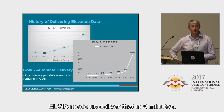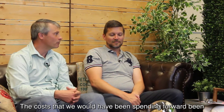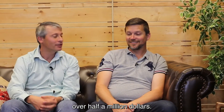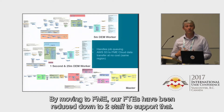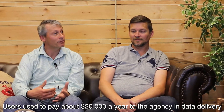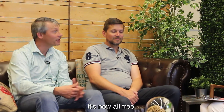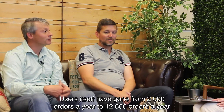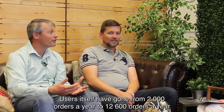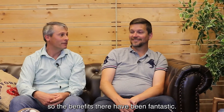Elvis made us deliver that in five minutes. The costs that we would have been spending before would be over half a million dollars. By moving to FME, our FTEs have been reduced down to two staff to support that. Users used to pay about $20,000 a year to the agency in data delivery — it's now all free. Users have gone from 2,000 orders a year to 12,600 orders a year. The benefits there have been fantastic.